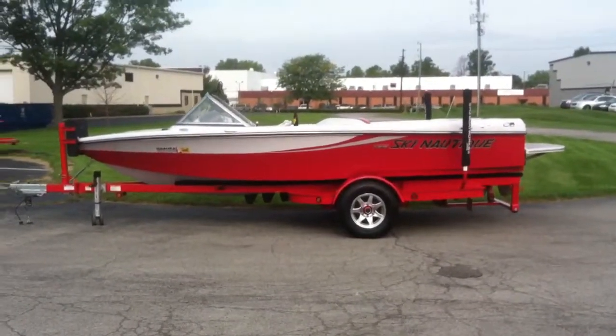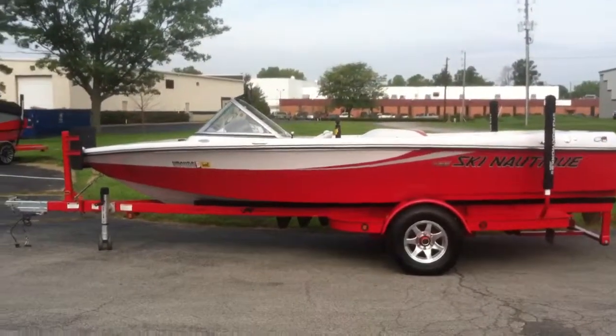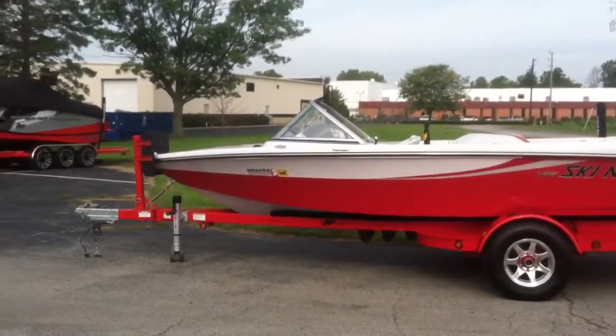2008 Ski Nautique Limited 196 Closed Bow. It is sitting on a Ramblin single axle trailer, rated for 5,000 pounds, and has a swing weight tongue.